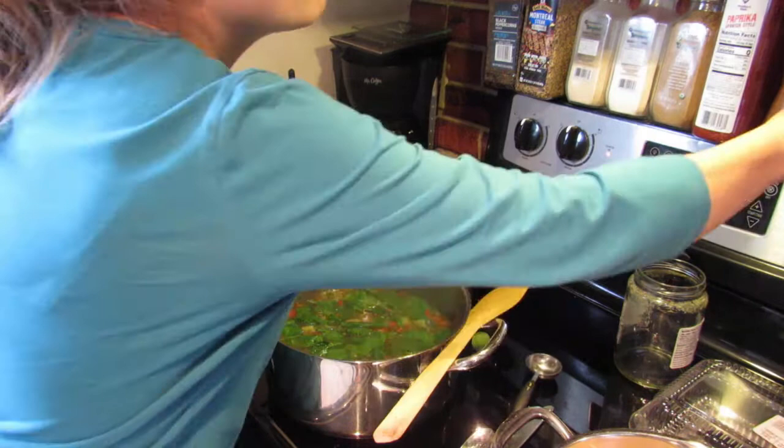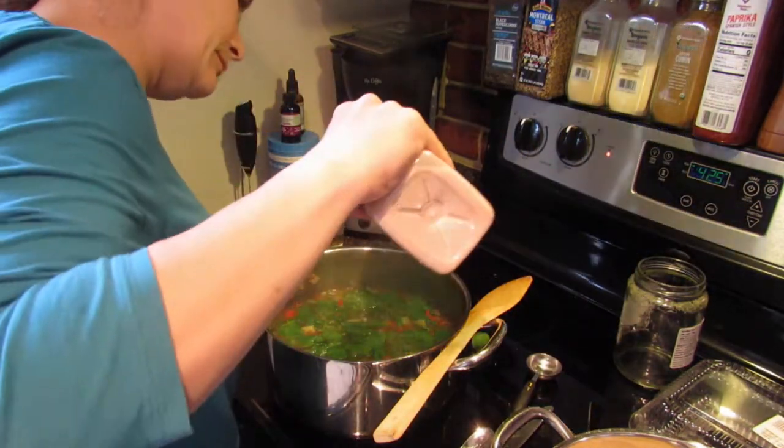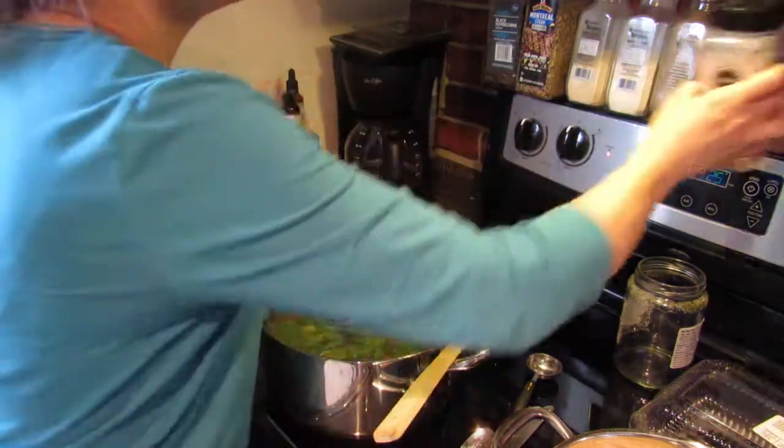I taste the soup and start to add a little bit more salt, as that really brings out the flavor.